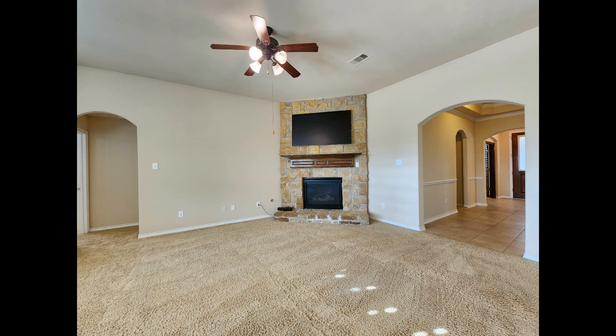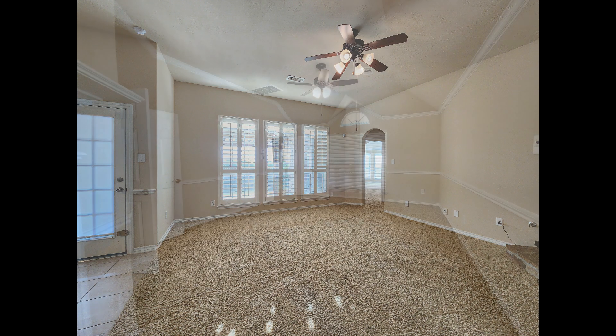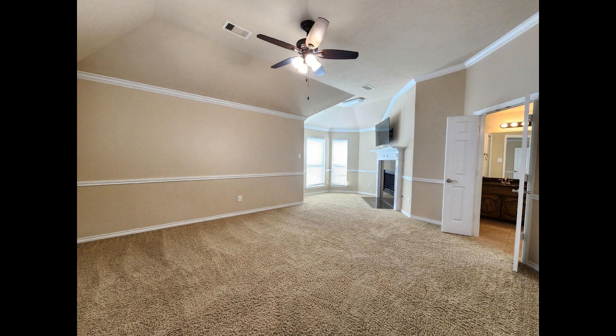It flows into the spacious family room with a ceiling fan, a beautiful floor-to-ceiling stone fireplace, and large windows that let in plenty of natural light. The primary bedroom features plush carpeting, a ceiling fan, and a cozy reading nook with a lovely fireplace.